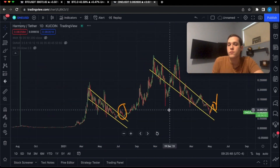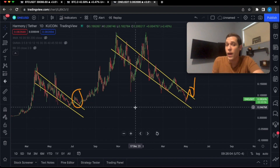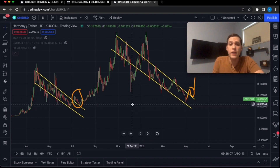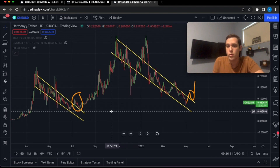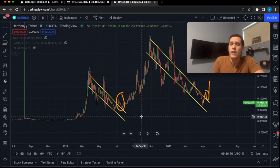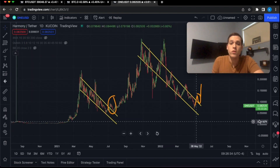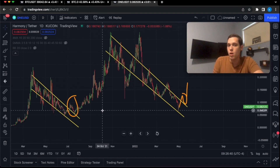We could always fall lower, especially in a market like the one we're in right now with so much volatility. If Harmony ONE continues to go lower, the next level of support is going to be approximately 5 cents at this previous low. If we break that low, there's also another point of support at approximately 2 cents. But ideally, we would like Harmony ONE to hold above this previous low.